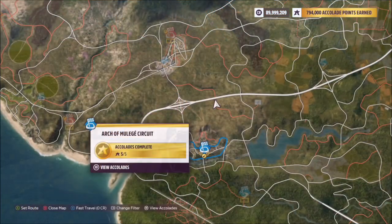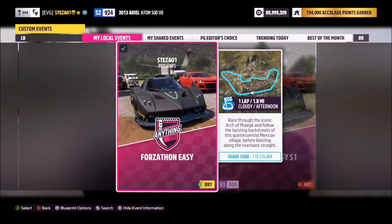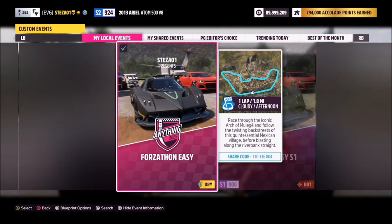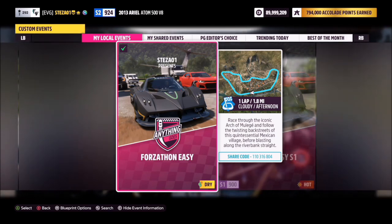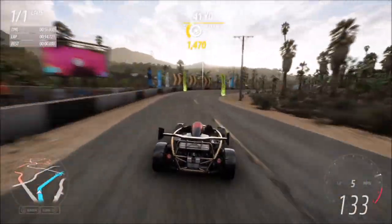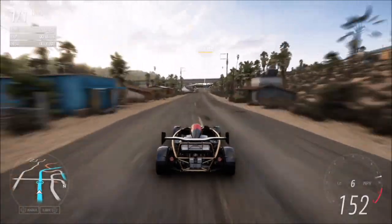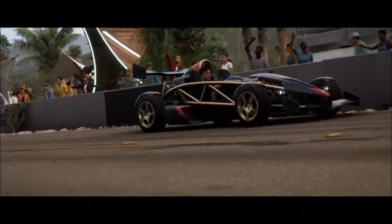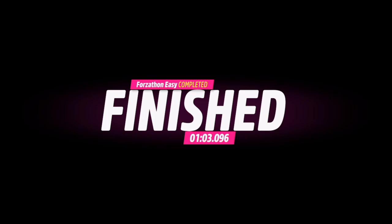For the final challenge, it wants you to win a road race. I headed over to the Arch of Muller Hay circuit and created a race called Forzathon Easy — the share codes are on your screen. It's literally one lap with no AI drivers, so you're guaranteed a win. It will take you about a minute to complete, and with no AI on track you don't have to worry about anyone else. You only have to do it once for this challenge, so nice and simple. That is this week's Forzathon complete!